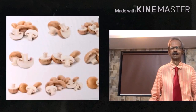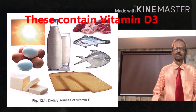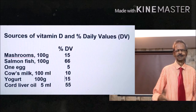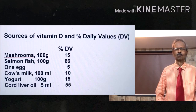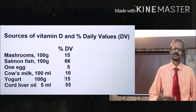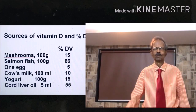Vitamin D2 can be obtained from plant sources like mushrooms, and Vitamin D3 from foods like milk, eggs, fish, yogurt, and cod liver oil. 100ml milk provides 10% of the daily requirement of Vitamin D; 1 egg about 5%; 100g yogurt about 15%; 100g salmon about 66%; 100g mushrooms about 15%; and 5ml cod liver oil about 55% of the daily requirement of Vitamin D3.